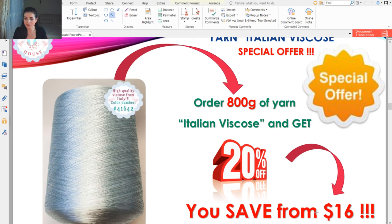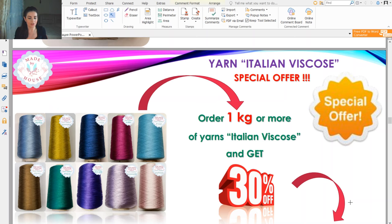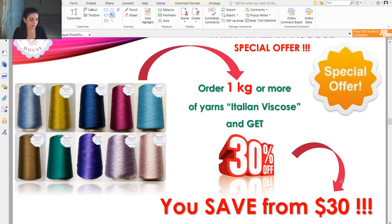We also have a bigger discount — 30% — if you order 1000 grams or more. You will have a 30% discount and save $30 or more. You need to understand that you can choose any colors you like — different colors — and this total weight of all threads will be 1000 grams. You will have this 30% discount and save $30 or more. I also want to show you how to make an order — it's very important to know how to work with our store.